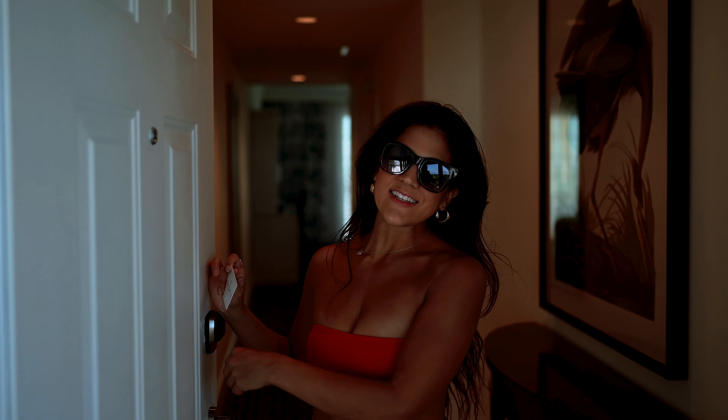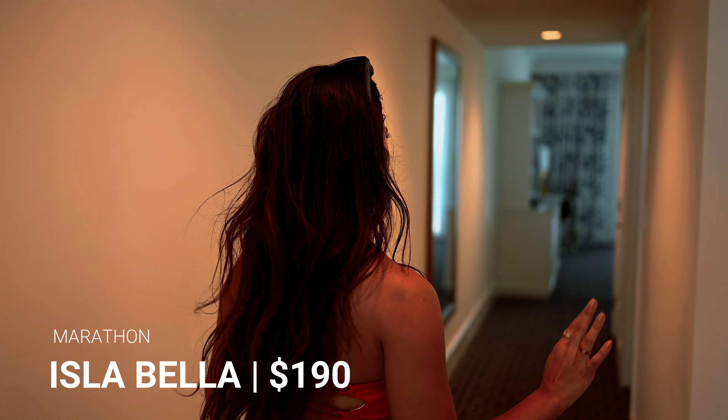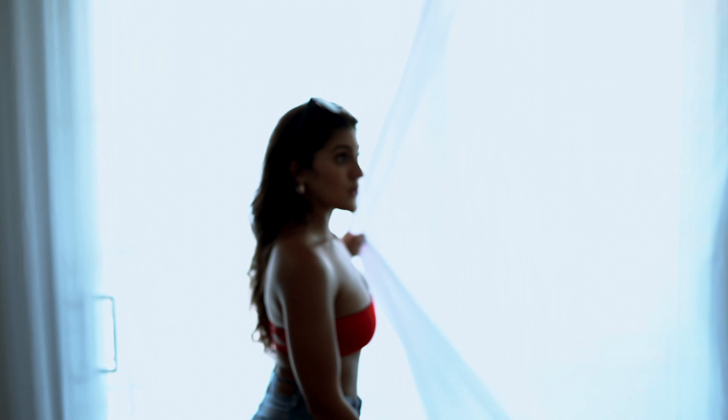We just checked into the beautiful Isla Bella Beach Resort here in Marathon — this resort is gorgeous. It's right next to the 7 Mile Bridge, just the longest and prettiest stretch of the highway. We're about to go grab some bikes and bike through there. We're only staying here tonight because it's Thursday — every other day, especially the weekend, is a lot more expensive.